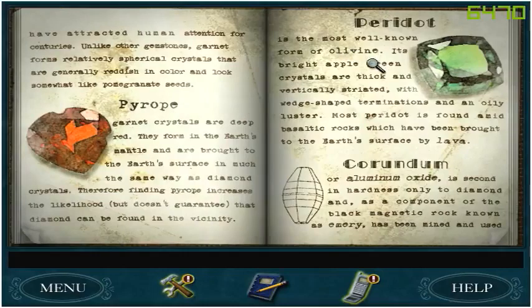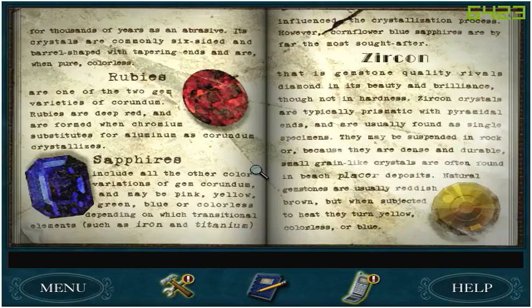Peridot is the most well-known form of olivine. Its bright apple-green crystals are thick and vertically striated with wedge-shaped terminations and an oily luster. Most peridot is found amid basaltic rocks which have been brought to the Earth's surface by lava. Corundum, or aluminum oxide, is second in hardness only to diamond, and as a component of the black magnetic rock known as emery has been mined and used for thousands of years as an abrasive. Its crystals are commonly six-sided and barrel-shaped with tapering ends and are, when pure, colorless.